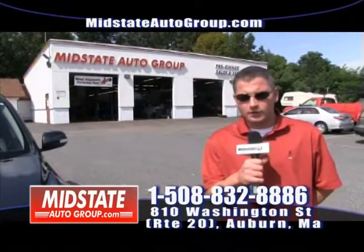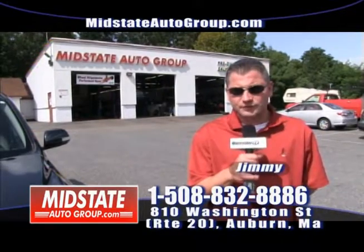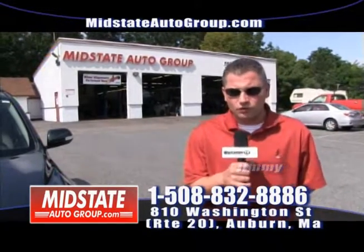Hey guys, welcome back to Mid-State Auto Group. My name is Jimmy. Come on down — everybody is approved here regardless of your credit history: bad credit, no credit, slow credit.